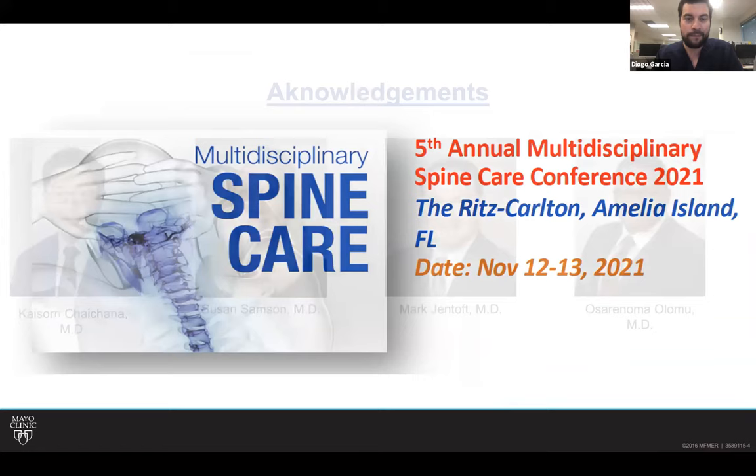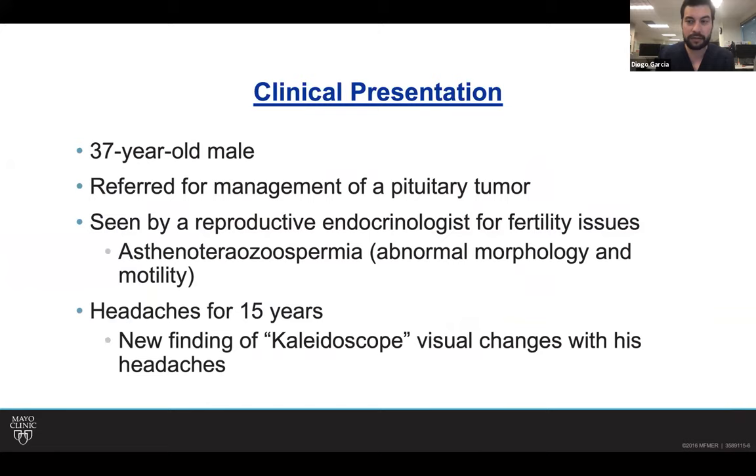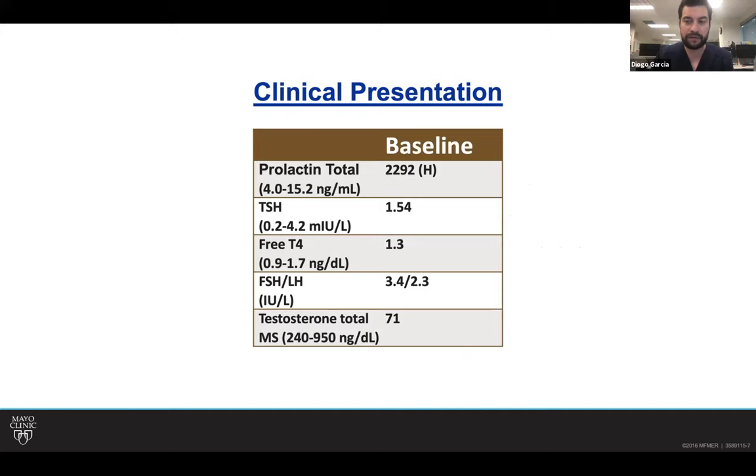So this is the people involved in the care of this patient: Dr. Chuchana, Dr. Sampson, Dr. Gentaf, and Dr. Olomo. Without further ado, it's a 37-year-old male — quite an interesting story, quite a different take. He was initially referred to Dr. Chuchana because they already knew he had a pituitary tumor. He was actually seen initially in-house by an endocrinologist for fertility issues, but he had headaches for a number of years and some potential visual changes. Dr. Barsukova, do you want to make some initial comments about this first set of labs?